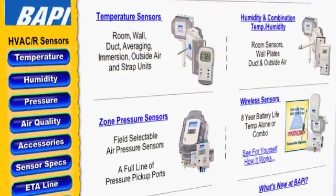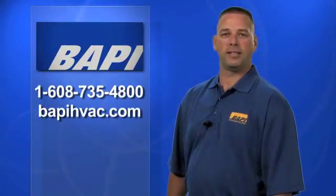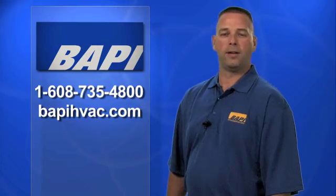These are just four of the hundreds of BAPI wireless installations throughout the world. To learn more about BAPI and our wireless solutions, visit us online at BAPIHVAC.com or give us a call at 608-735-4800.